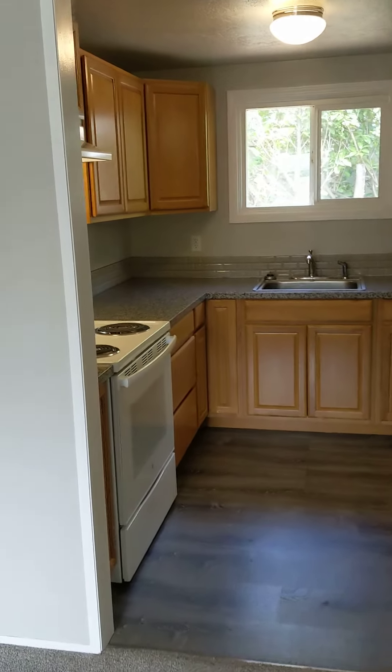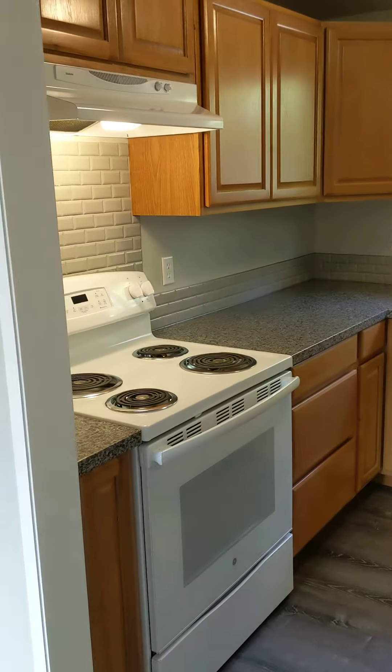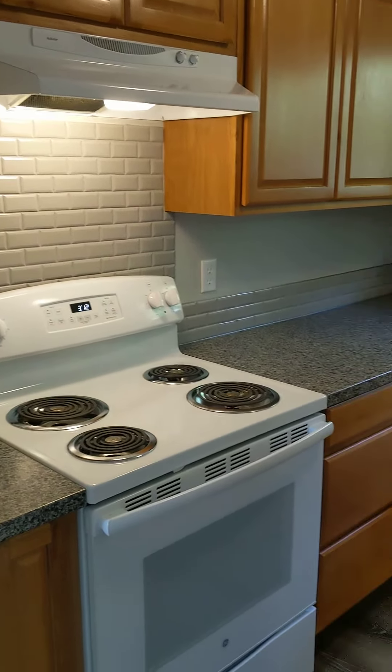On to the kitchen. Lots of updates here.